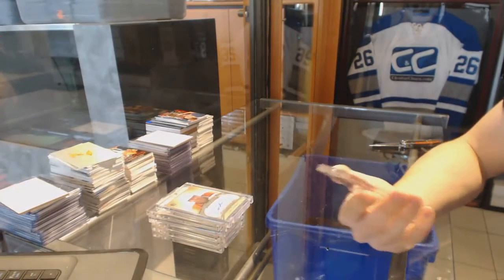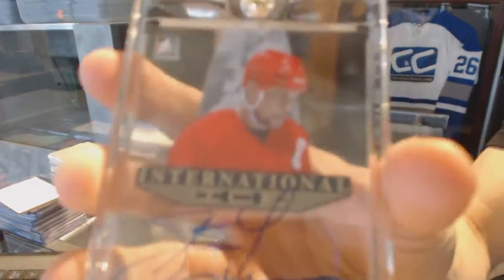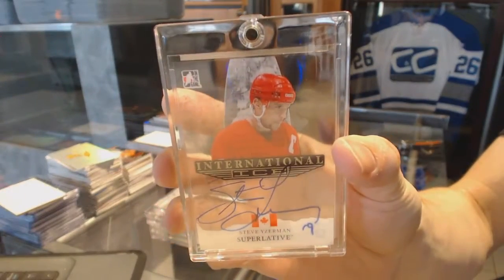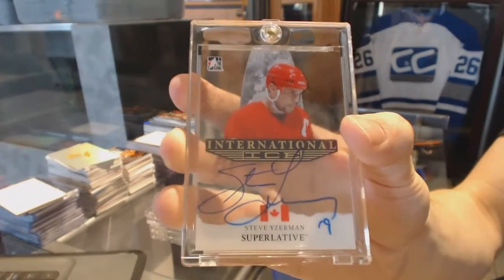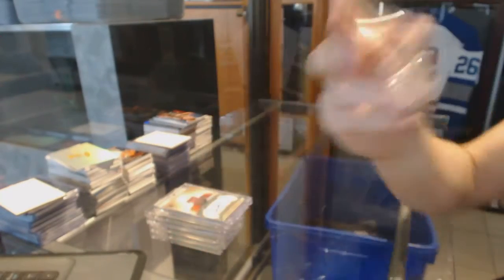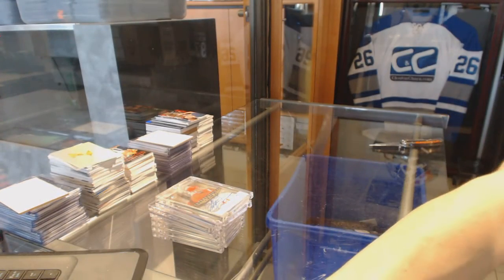And we finish with an international ice autograph, Steve Iserman. That's a good note to finish on. So there we go.